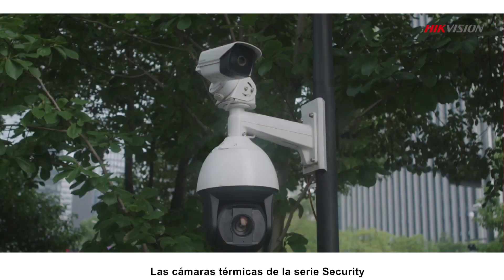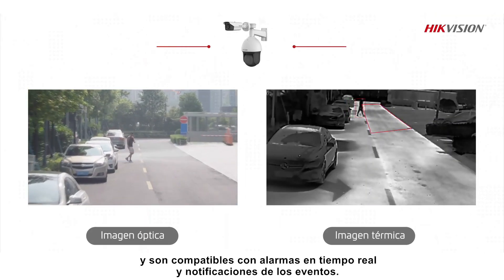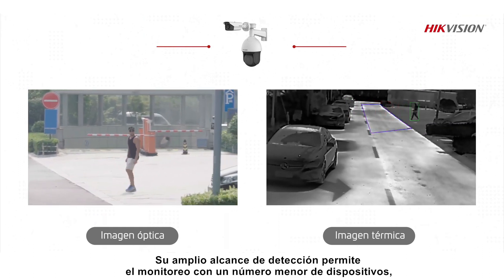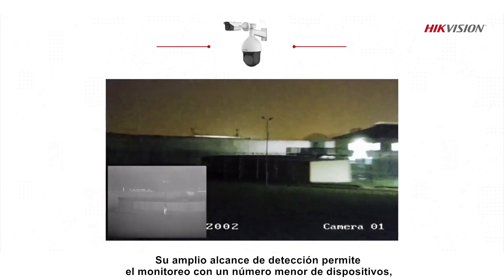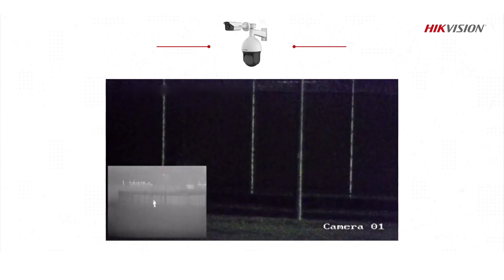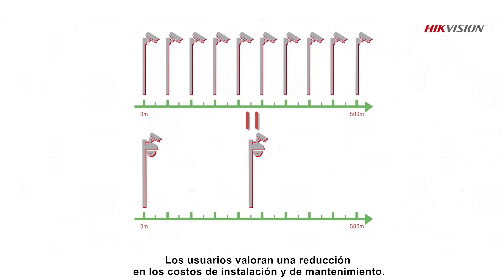Security Series Thermal Cameras track moving targets across large expanses and support real-time alarms and event notifications. Their extended detection ranges enable monitoring with a smaller number of devices when compared against conventional security systems. Users enjoy a reduction in installation, management, and maintenance costs.